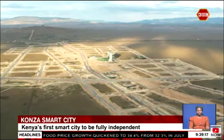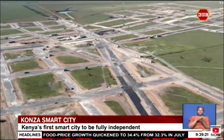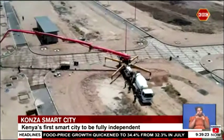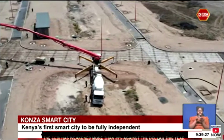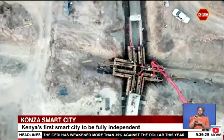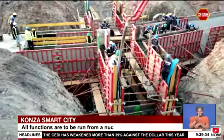Africa's Silicon Savanna boasts of many things, the main center of attraction being a world-class data center. Konza City designers say the three-tiered facility, a first of its kind in the continent, has been designed to never falter, having a steady supply of power and internet.